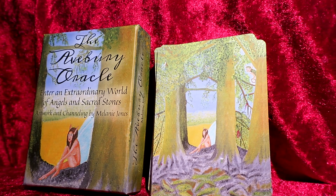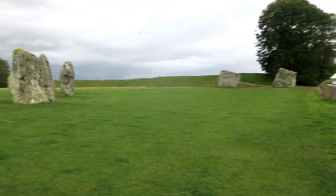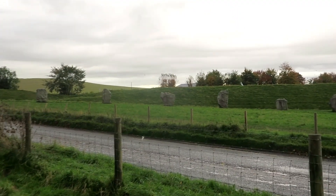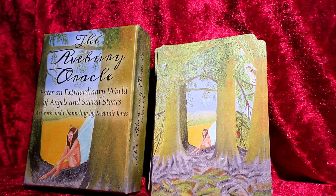Hello and welcome to Toby's Tarot. Today I'm going to be looking at and reviewing the Avesbury Oracle by Melanie Jones. This is a great oracle deck — I recently went to the Avesbury stones and absolutely loved it. I love going to sacred sites; I went to Stonehenge, I've been to the Avesbury stones, and I've been to other stone circles around England. I saw this in a crystal shop in the town of Avesbury.